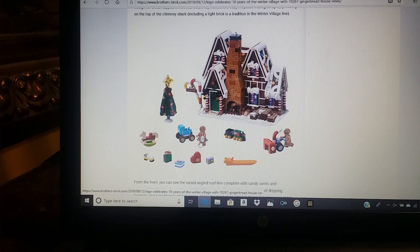You have a gingerbread girl and a gingerbread boy, with what looks like a lawnmower.